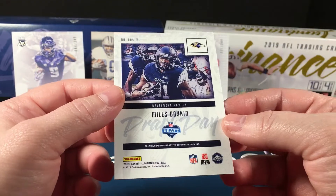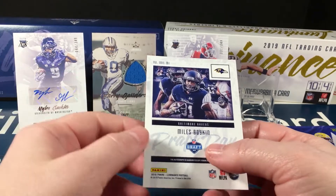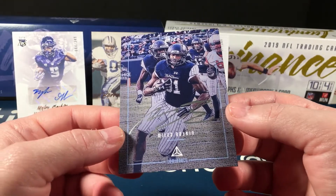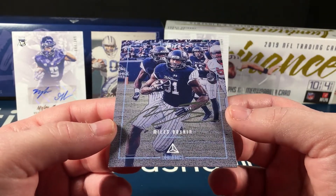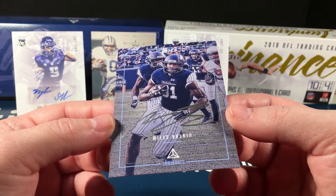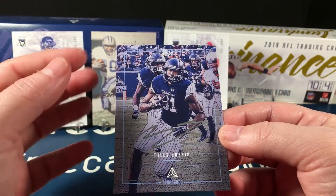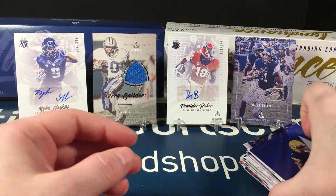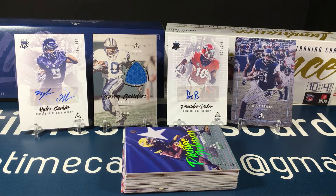Really nice! I pull a lot of Miles Gaskin stuff but I've also pulled a lot of Miles Boykin, so it's the Miles show whenever I open 2019. But I'm glad it's different — I'm glad it's not the same one. I just love that dark photography on the draft day autos. So that's it: some good parallels, good inserts, good autographs, and that amazing Barry Sanders relic — which is the bomb diggity.